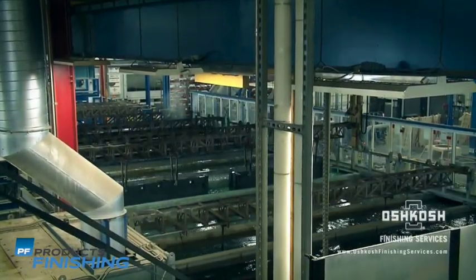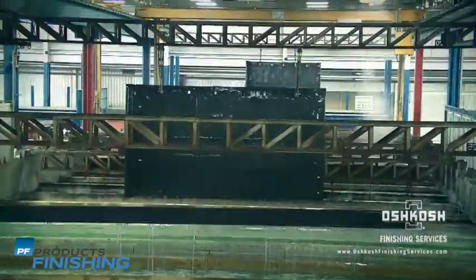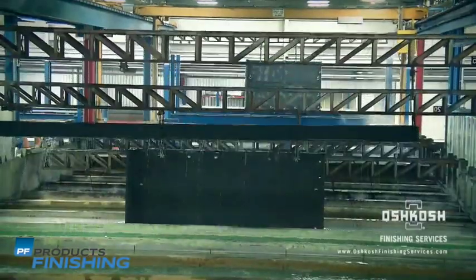Our customers choose electric coating because of its versatility and durability. Plus, our consistent, controlled application nearly eliminates the need for manual touch-ups.